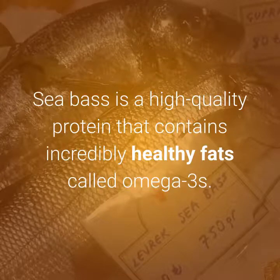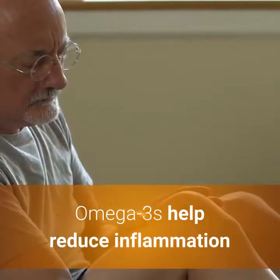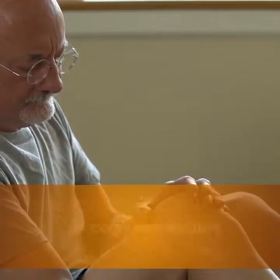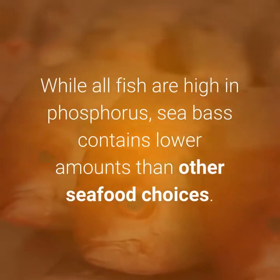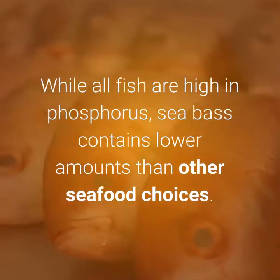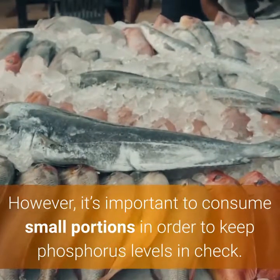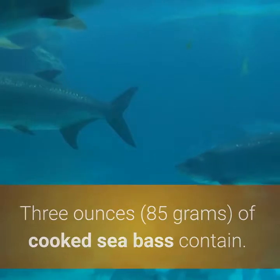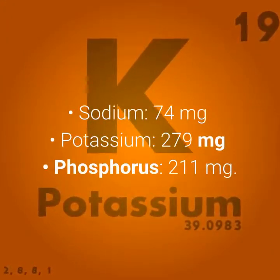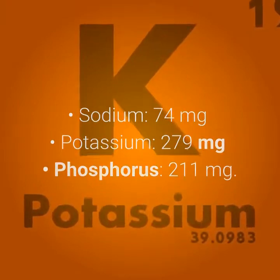Number 3: Sea Bass. Sea bass is a high-quality protein that contains incredibly healthy fats called omega-3s. Omega-3s help reduce inflammation and may help decrease the risk of cognitive decline, depression, and anxiety. While all fish are high in phosphorus, sea bass contains lower amounts than other seafood choices. However, it's important to consume small portions in order to keep phosphorus levels in check. Three ounces (85g) of cooked sea bass contains: sodium 74mg, potassium 279mg, phosphorus 211mg.